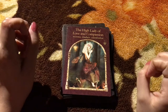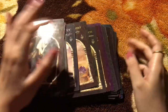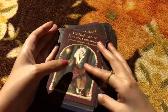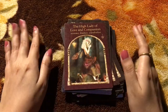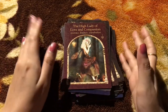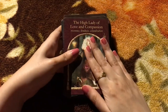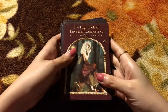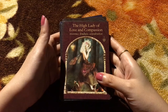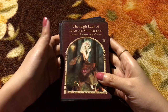Most of the decks by Colette Baron-Reid are really good — beautiful imagery, beautiful cards — and this is one deck I highly, highly recommend to everyone. Let me know what you think about this one, or if you've worked with it, share your thoughts in the comments below. I will see you in one of my other videos — till then, bye!